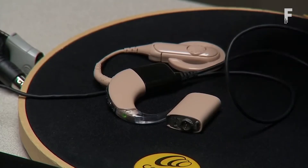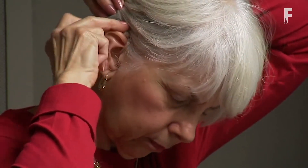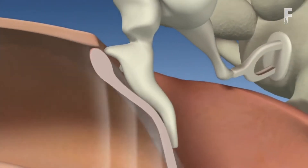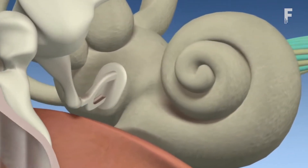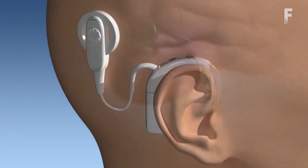Sound picked up by an external microphone is processed and transmitted to an implant under the skin. From there, it is sent as an electrical stimulus through the cochlea to the hearing nerve and then to the brain, where it is interpreted as sound. Cochlear implants do not cure hearing loss or restore hearing, but they do provide an opportunity for the severely hard of hearing or deaf to perceive the sensation of sound by bypassing the damaged inner ear.